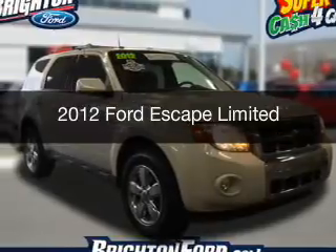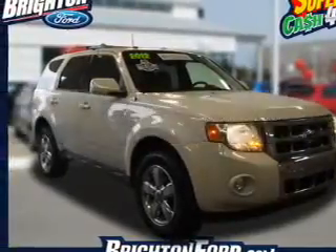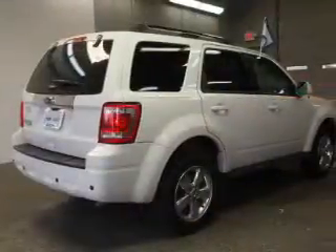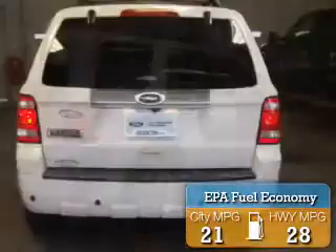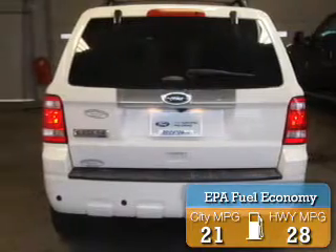This is a used 2012 Ford Escape. It's powered by front-wheel drive, an engine, and an automatic transmission. Great fuel efficiency saves you money by requiring fewer trips to the gas station.